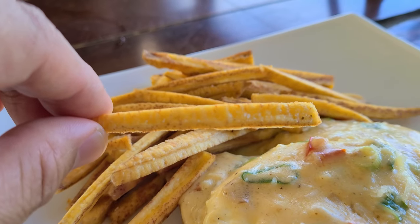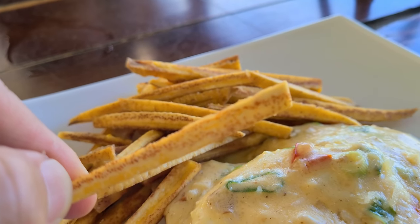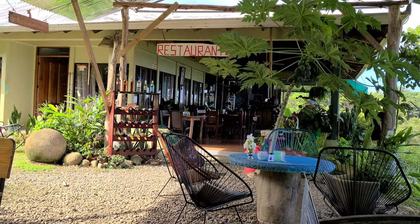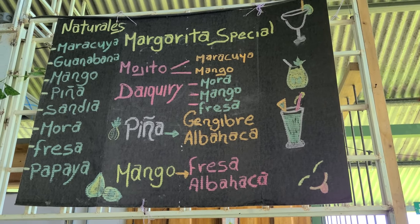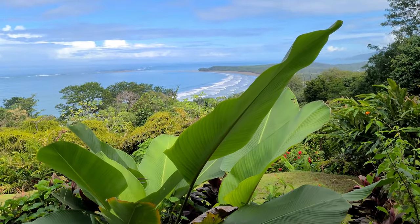I'm also going to try one of these plantain fries. Really good! I'm a big fan of plantain — it's like eating plantain chips. We'll give this coffee a try as well. Ooh, strong. That would be good.